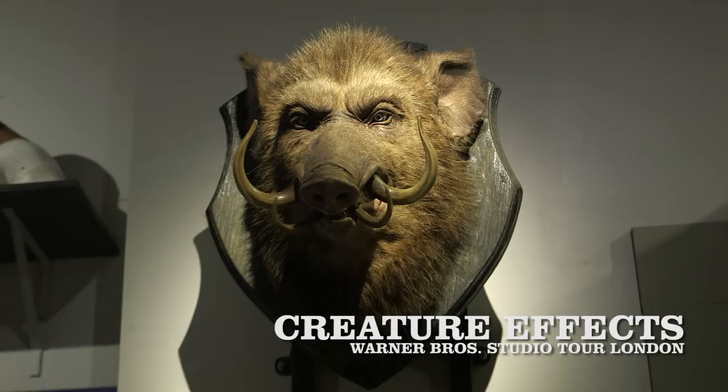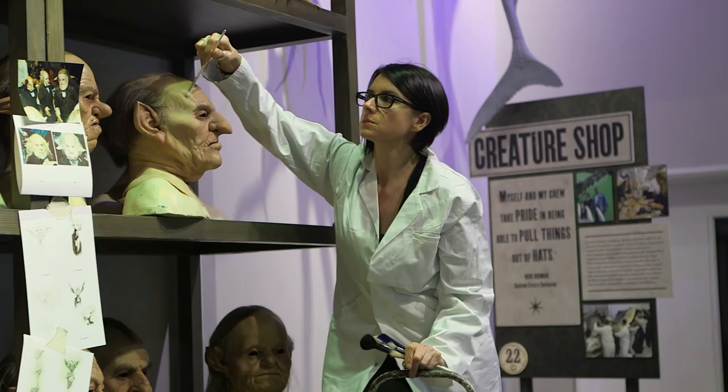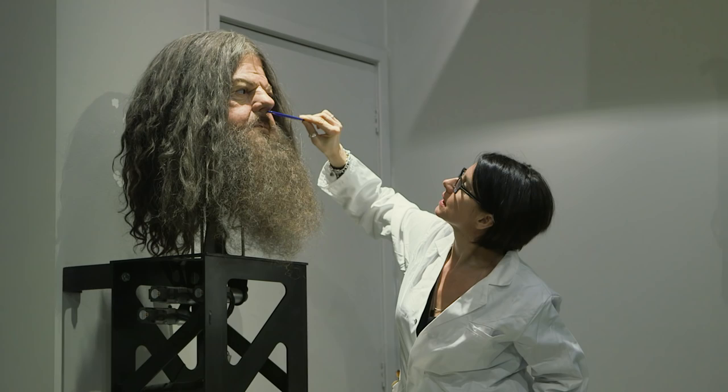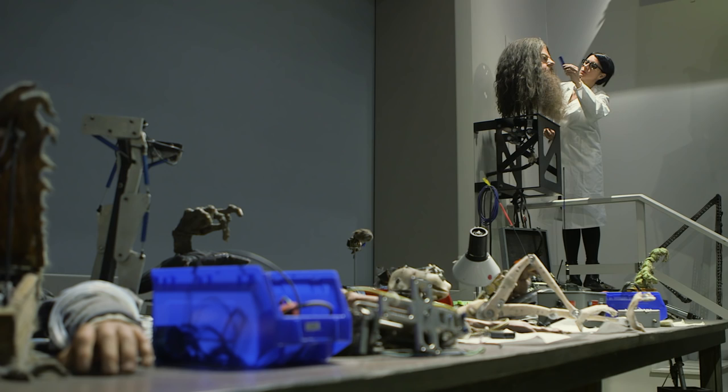My name is Sarita Allison. I'm a makeup effects and prosthetics makeup artist. My involvement would be to art finish one of these masks.